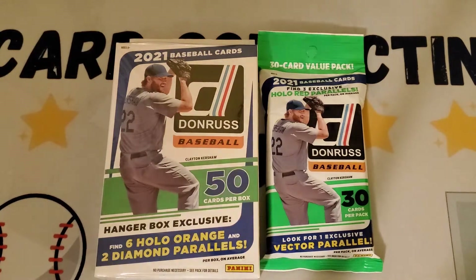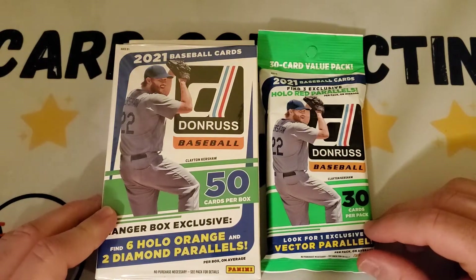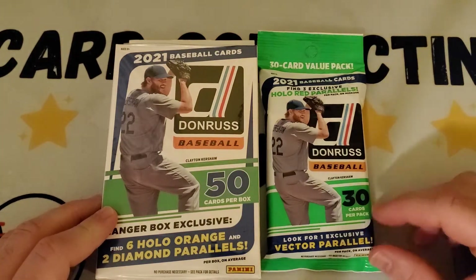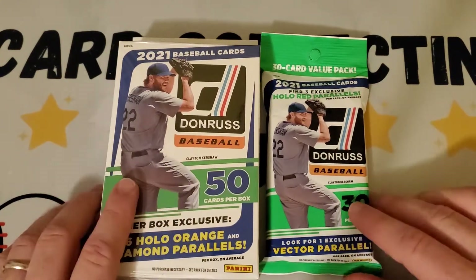They have some variations and other ones that are nice. I picked these up at Target actually. Should I tell the story briefly? Sure. If people don't want to hear this you can just skip ahead, but it's kind of interesting how I got these.